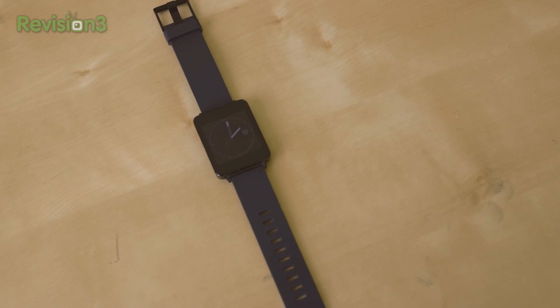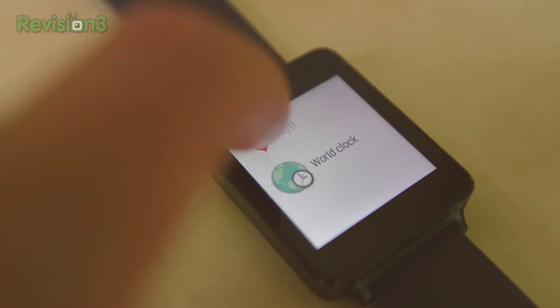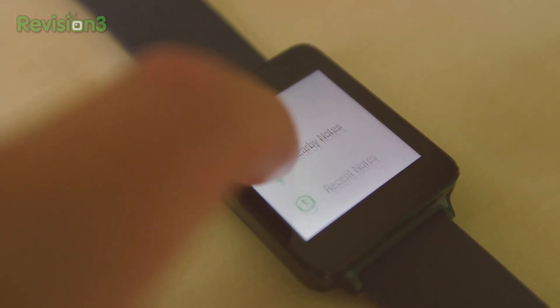As of now, Android Wear also supports a handful of apps like E24, Evernote, and Lyft, just to name a few. With Evernote, you can see your to-do list and recent notes and add notes on the go. Google actually has an entire section on its app store dedicated to just Android Wear, and there will surely be many more in the future.